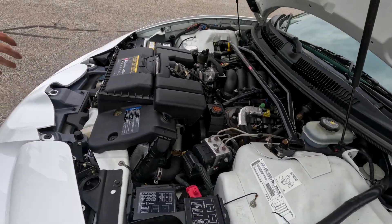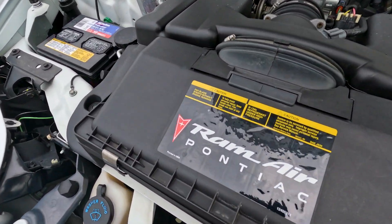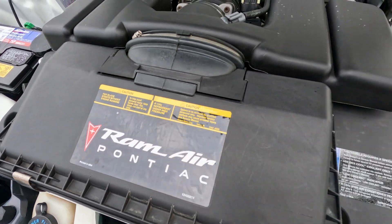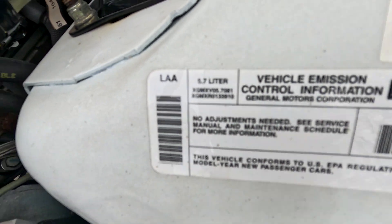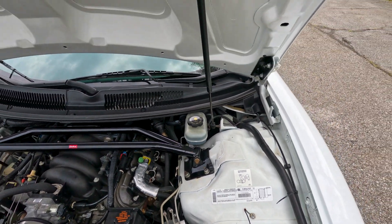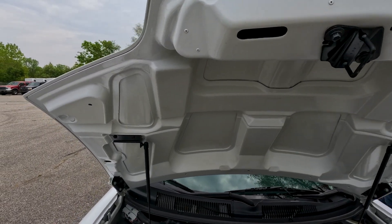Coming into the hood — it's very clean with a great LS1 engine. You can see how lovingly maintained this car is. One of the stickers is still nice and bright, showing a little wear. The engine bay is non-molested.